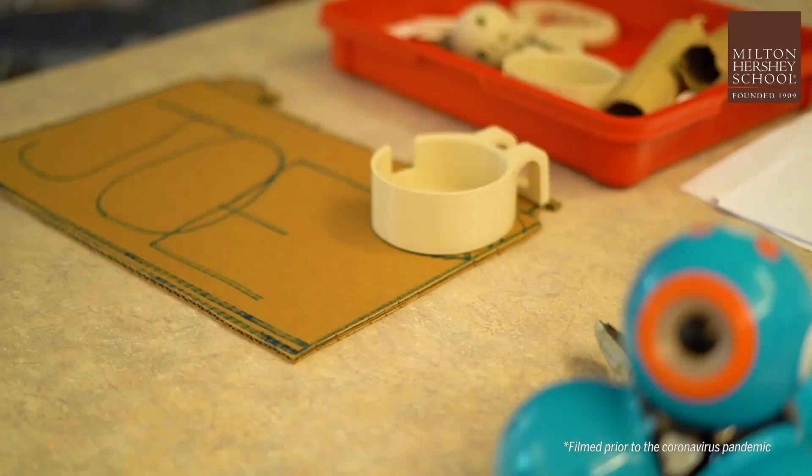My favorite part of 3D printing is your imagination can come to life. As we get more advanced, we can create more stuff that are awesome and make our dreams come true.